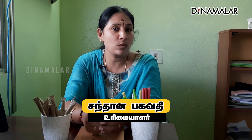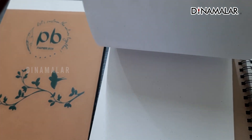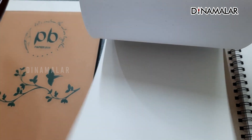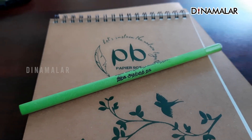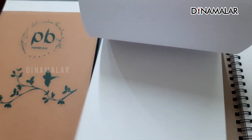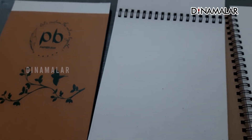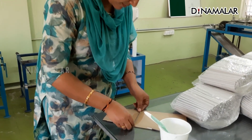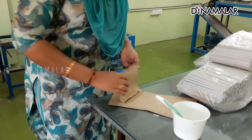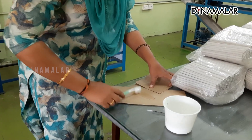It is a small GSM. It is an M1 type. The mud paper is used. It is a specialty paper.